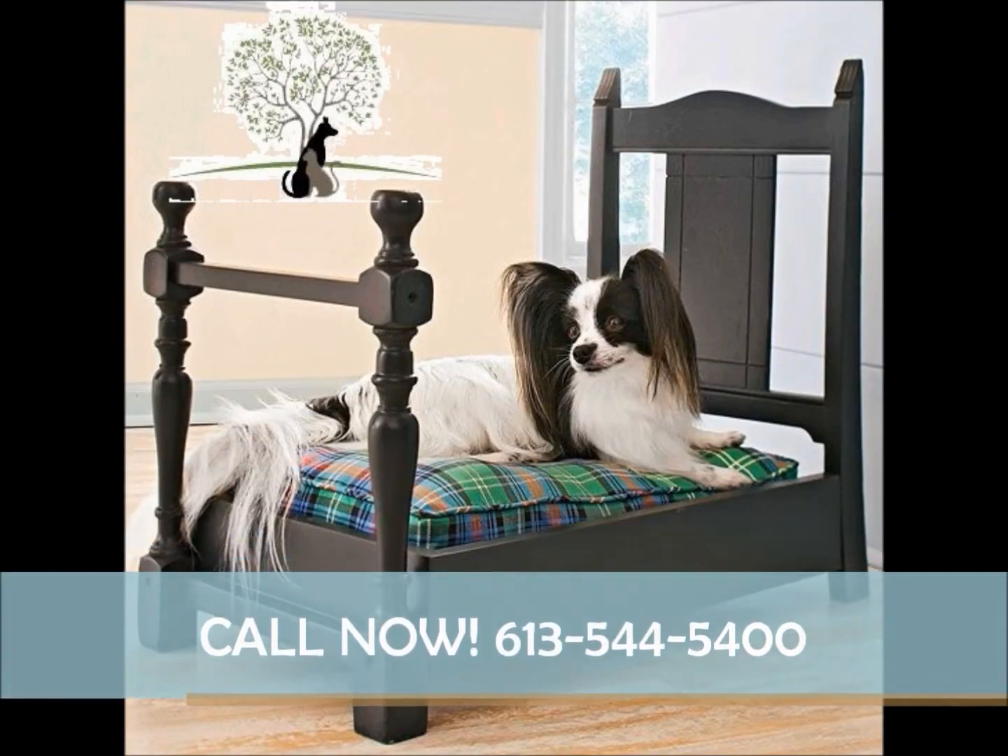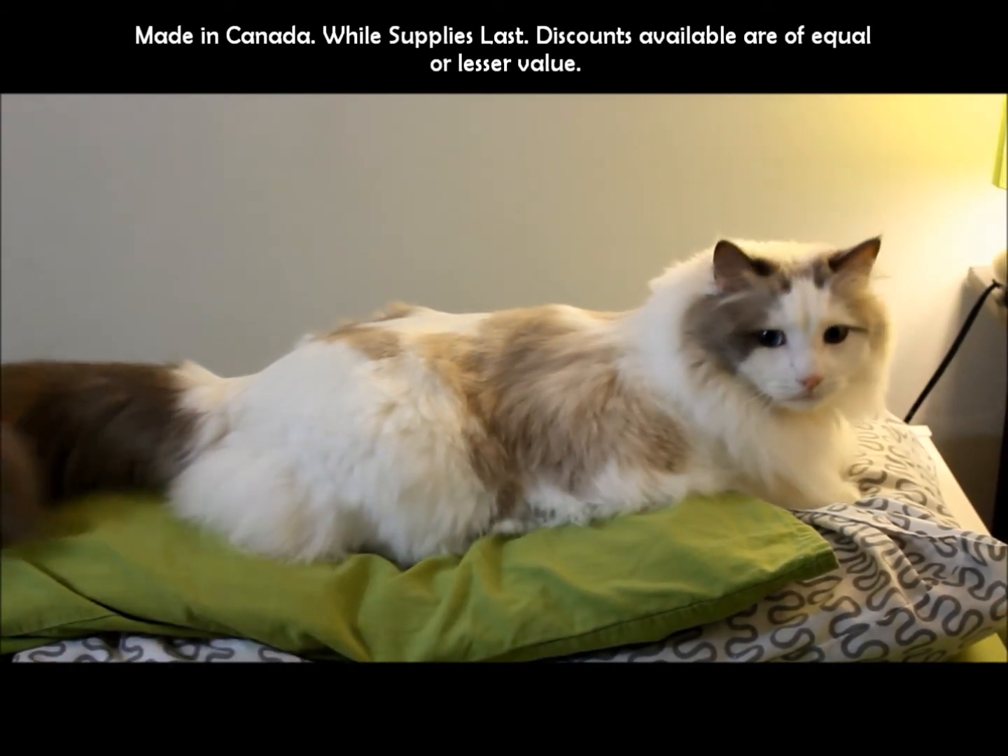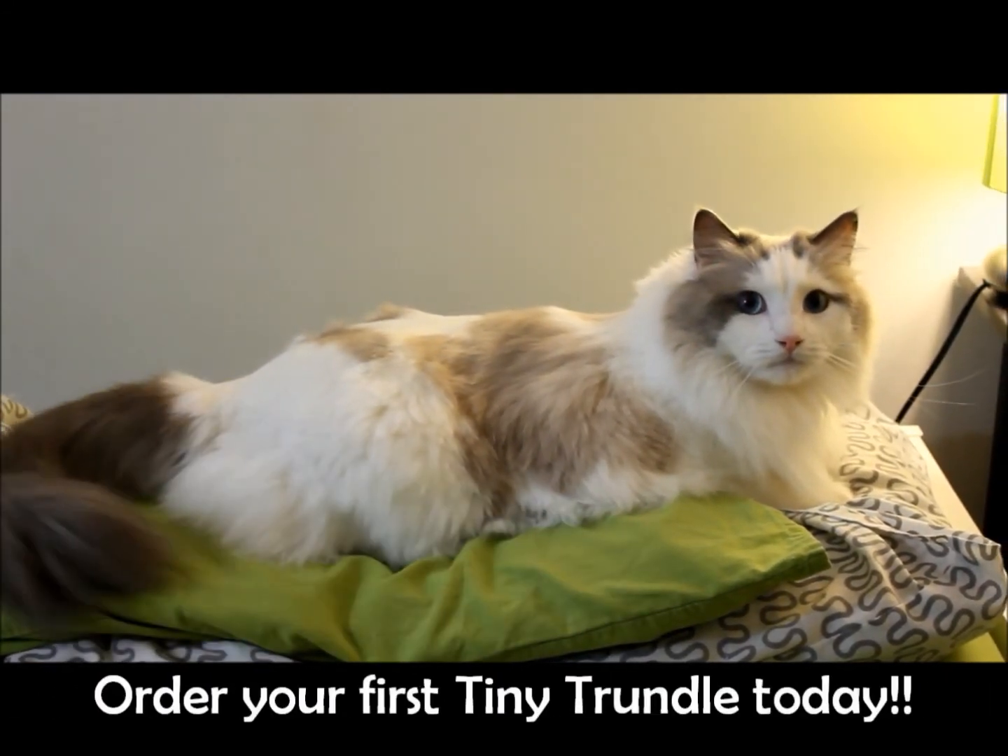Call the number on your screen now to order your first Tiny Trundle! You and your furry friends will snooze soundly! Made in Canada!